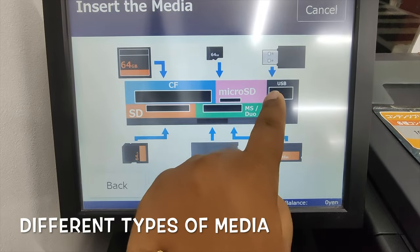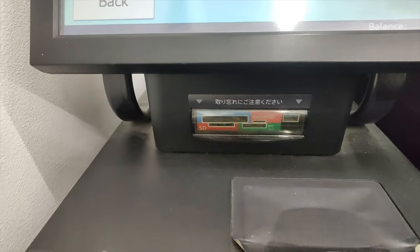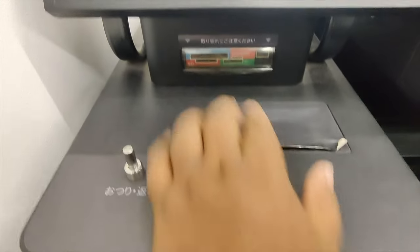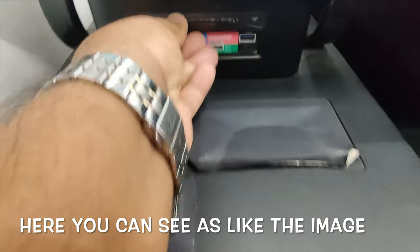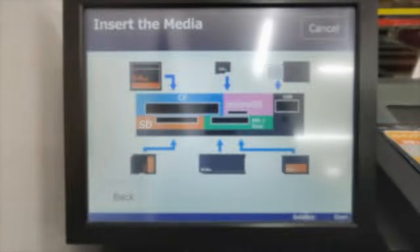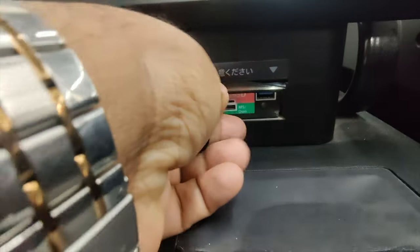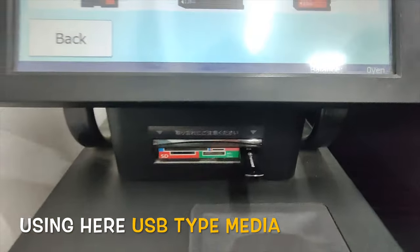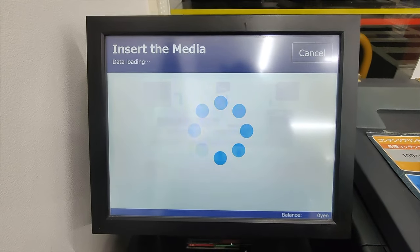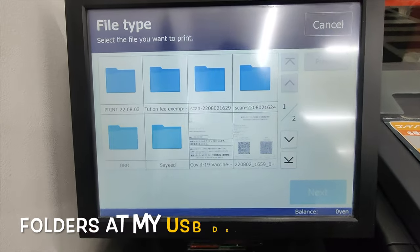There are some directions shown on screen. Insert the USB here. Data is loading. You can see my folders now.